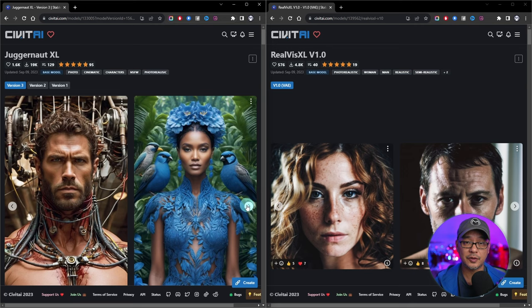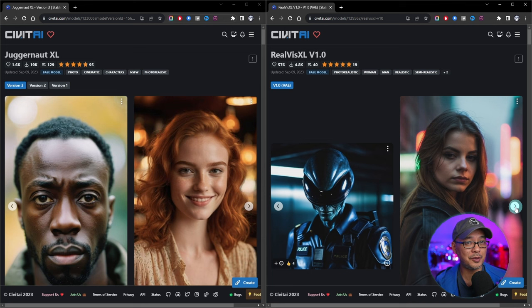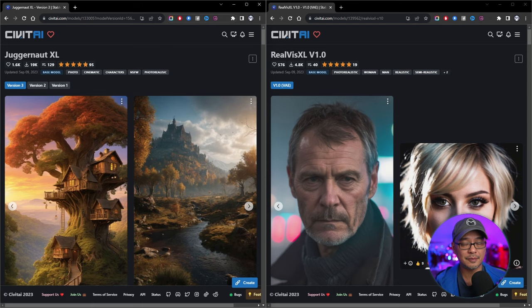One advantage Juggernaut has is Allura, which goes with it and enhances it even further. RealViz is no slouch though, and I'm going to continue to experiment more. If you've tried out these models already, let me know in the comments which one you prefer. I'm thinking about doing more model comparisons — maybe the next one will focus on fantasy — but if there's any models you want me to check out, let me know in the comments below as well. Until the next video, my friends, I'll see you when I see you.